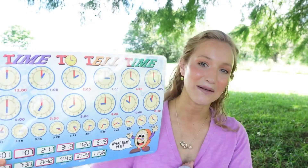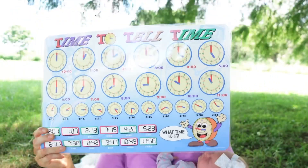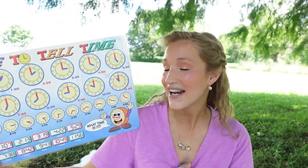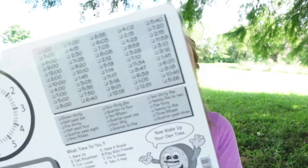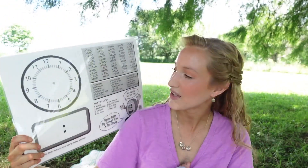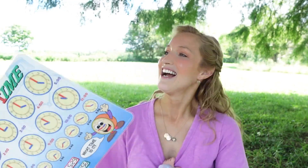Some of the resources I have for telling time: I love these Painless Learning placements. They are wet erase and dry erase, and I love them because they have clocks on the front. On the back there are some practice sections where you can actually fill in the clock yourself, covering different time zones and schedules. I really love this because they are dry erase and wet erase, which means they're also cleanable, so I set them out on our dining room table and rotate them.